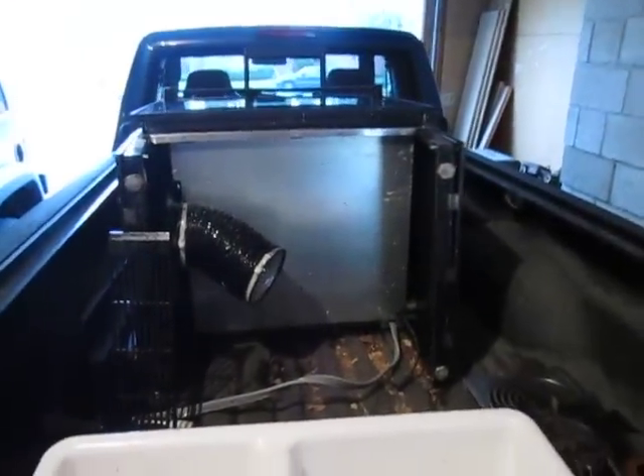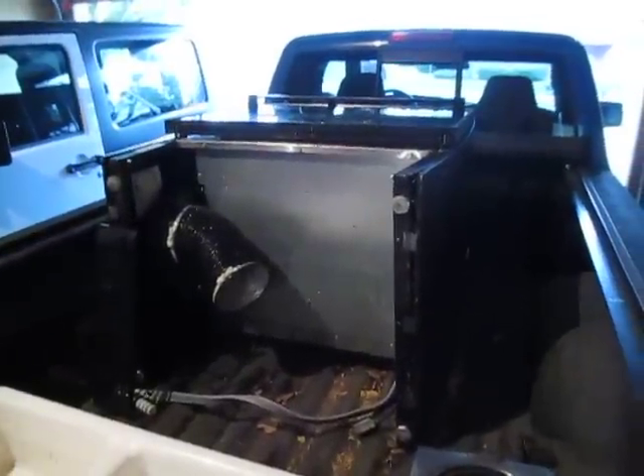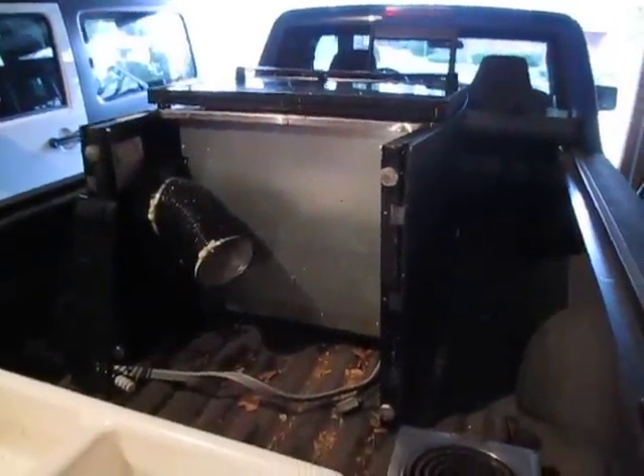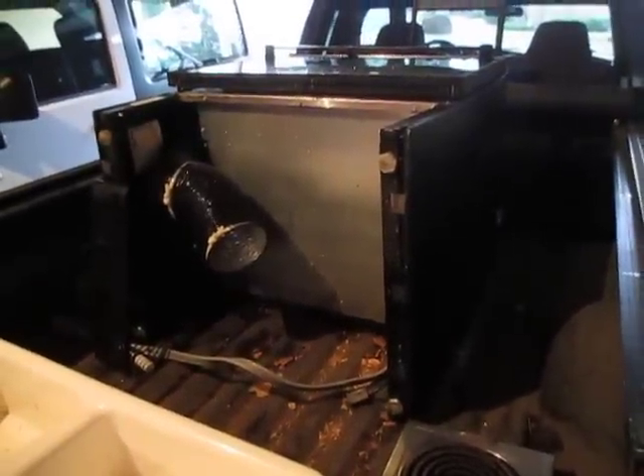This goes to show that you're always going to keep your eyes out. I know a lot of you other scrappers that do videos constantly find stuff like this. In my area, I'm not sure if it's even legal to take stuff off a curb unless you get permission, so that's something I'd have to look into.